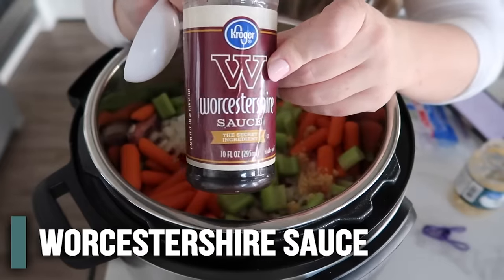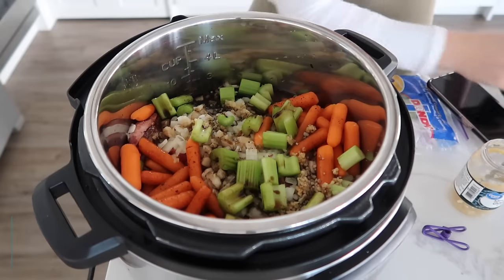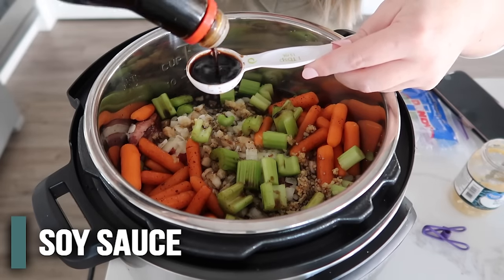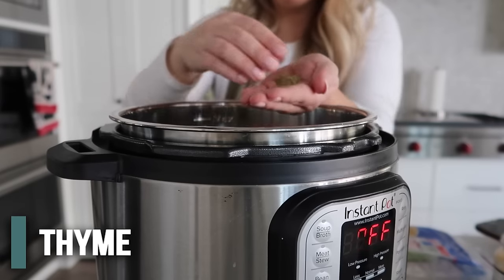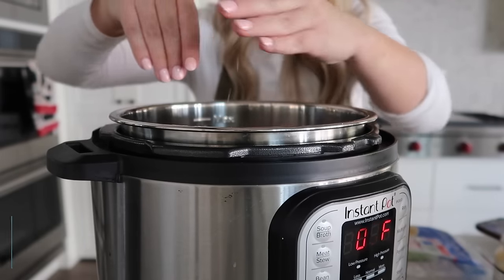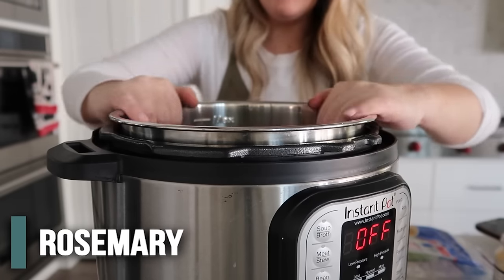Next we're going to add three tablespoons of Worcestershire sauce, two tablespoons of balsamic vinegar, and one tablespoon of soy sauce. Lots of different flavors going on here, but all together it's going to taste so good. Then to top it all off, about one teaspoon of dried thyme sprinkled around and one teaspoon of dried rosemary on top - and then we are ready to cook.